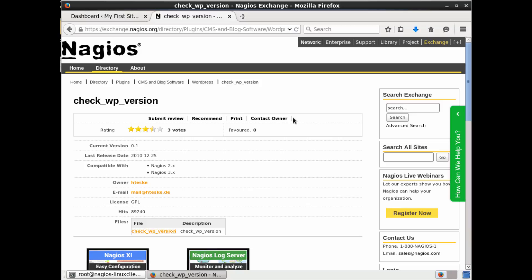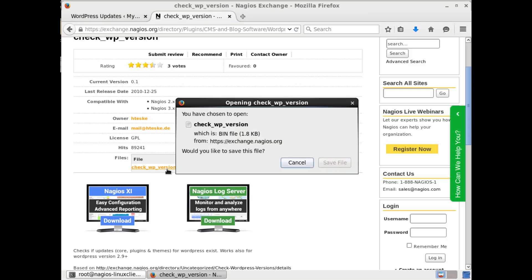So this is the plugin I'm going to use to check the version of WordPress and let me know if there's a newer version available. It'll give me information about different options — if there's a new core WordPress or a theme update, it will let me know. I'm going to go ahead and download it on my Linux client — the server running the WordPress install.